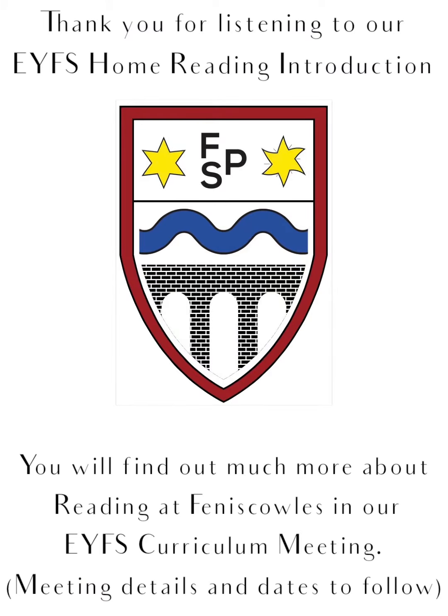Thank you so much for listening to our early years home reading introduction. You will find out much more about reading at Venice Schools in our early years curriculum meeting — meeting details and dates are to follow. If you do have any questions in the meantime, please do not hesitate to contact your child's class teacher. Thanks for listening.